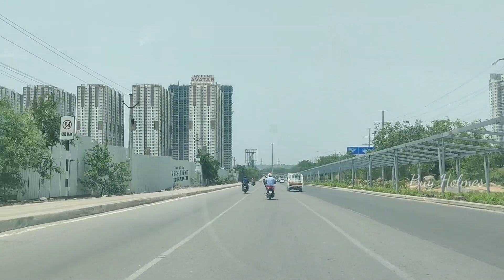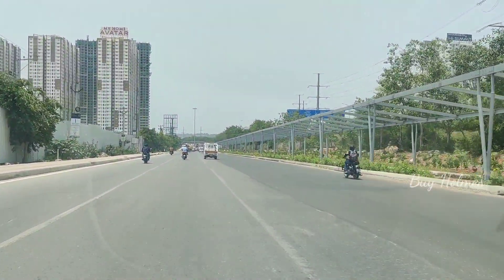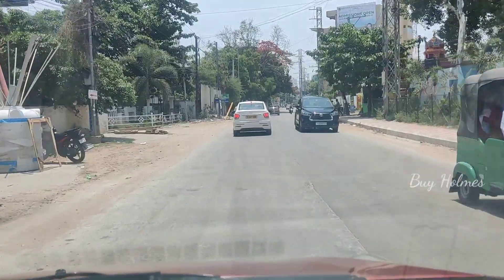Hello everyone, welcome to Alkupo Township. This is my home avatar. This is a 3BHK in Alkupo Township.